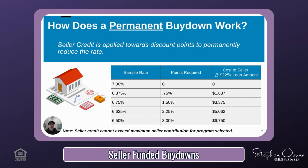Using a loan amount of $225,000, if the seller contributes $1,687, the buyer can receive a below-market rate of 6.875%. If the seller contributes $3,375, the rate goes down further to 6.75%, and so on. The larger the contribution, the larger the rate drop. It's important to remember that the seller credit cannot exceed the maximum allowable contribution per the loan program, so be sure to talk to your mortgage professional before you submit an offer.